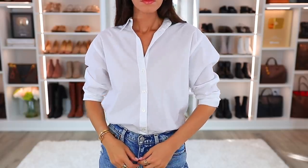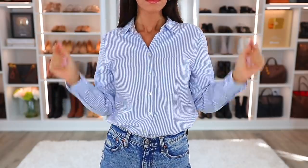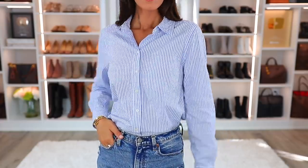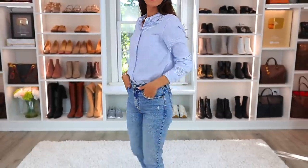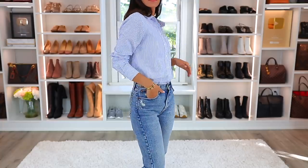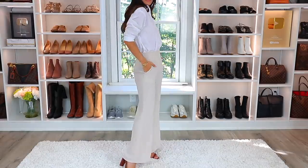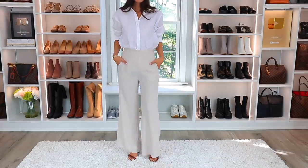We're going to simplify things and break it down to two specific shirts. Everyone always recommends the top 10, 15, 20 wardrobe essentials, but we're narrowing it to a white button-down shirt, like what I'm wearing, and a light blue or light blue striped shirt. You can always have something to wear — it's so classic. You can wear it with jeans, you can wear it with dress pants. To me, it is the epitome of effortless style.